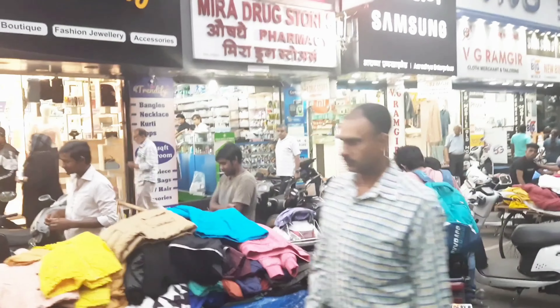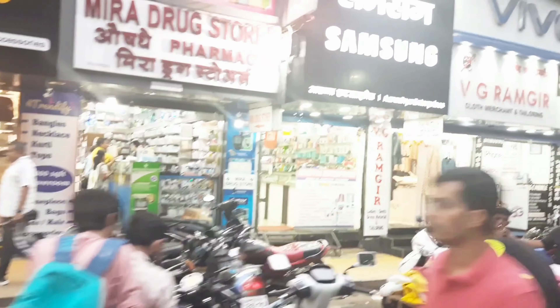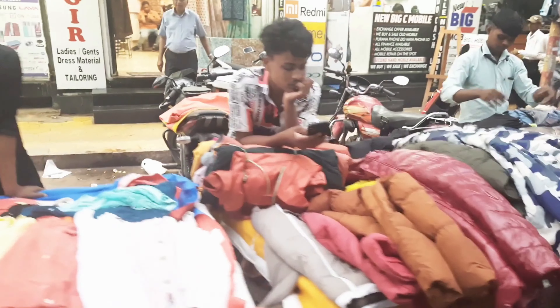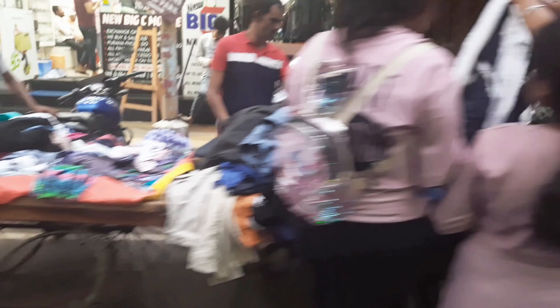For MG Road, the monsoon jackets and monsoon-appropriate footwear selection is very good. So if you want to go shopping, please come here. The rest of the details are in the description box, so check it out. This is all for today, guys. This video was informative, so like, share and subscribe. Bye bye!